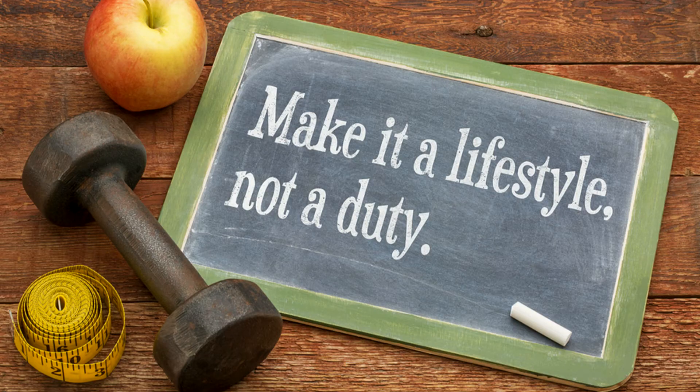Lifestyle measures such as moisturizing, quitting smoking, and managing stress may help.